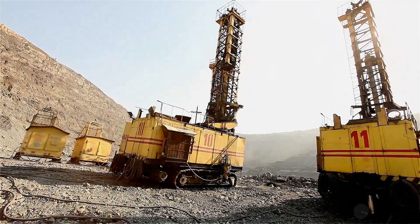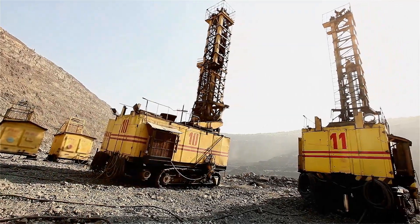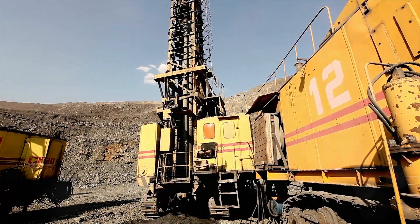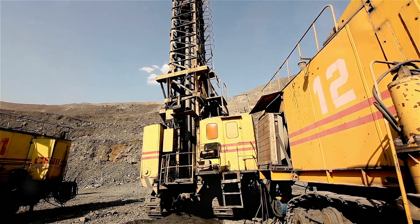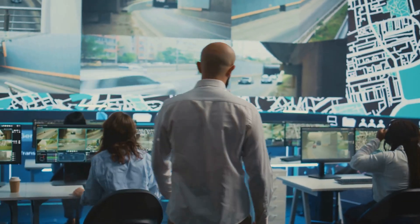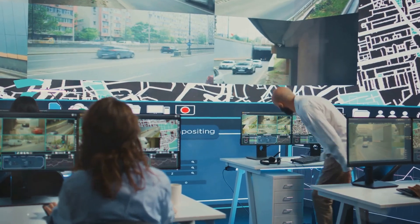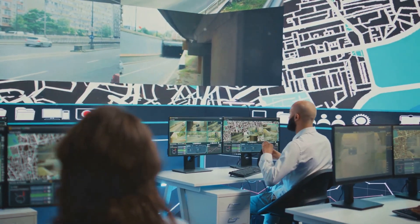Sensors are critical to ensuring safe and efficient operations. These sensors measure various factors such as drilling depth, rock hardness, machine performance, and environmental conditions. This data is continuously fed back to the control system, allowing the rig to make real-time adjustments and avoid potential hazards.